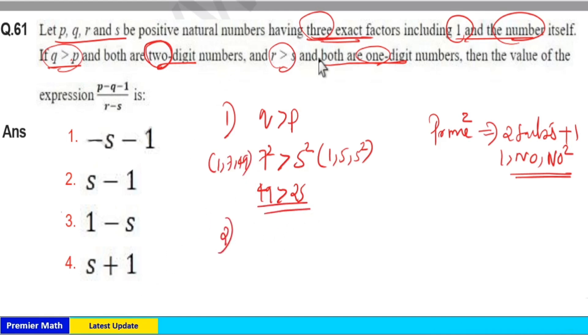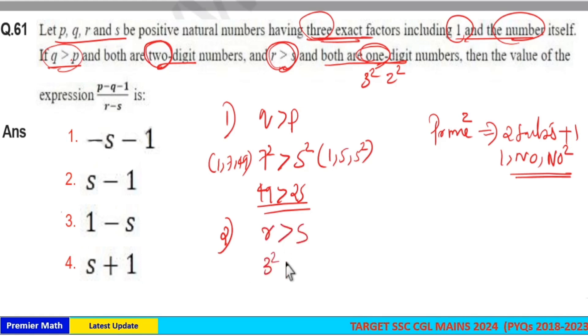The second condition is R greater than S, and both are one-digit numbers. The only squares of primes that are one-digit numbers are 3² and 2² — since 5² equals 25, which is a two-digit number, it is not possible. So R greater than S means 3² is greater than 2², that is, 9 is greater than 4.